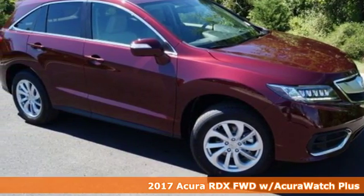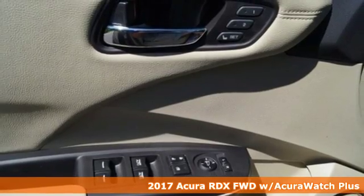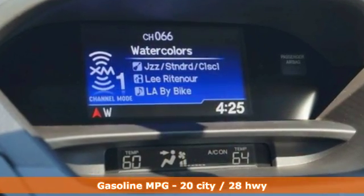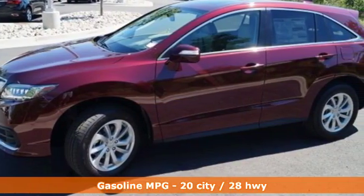It's a 2017 Acura RDX. This luxury crossover provides everything you need to get through your daily routine. The 3.5-liter iVTEC V6 engine with the 6-speed automatic transmission with sequential sport shift paddle shifters and grade logic control supplies all the muscle.